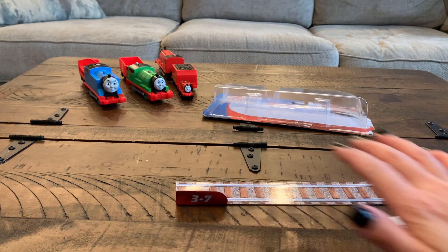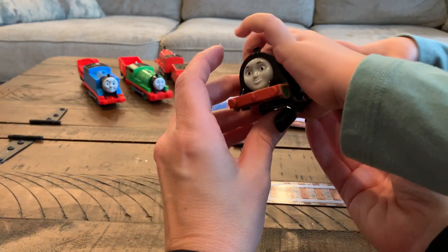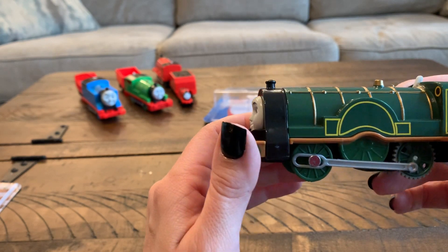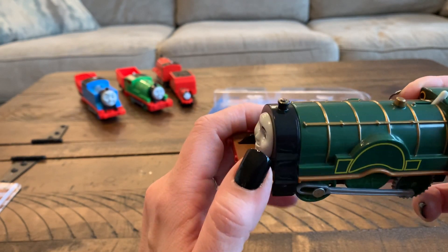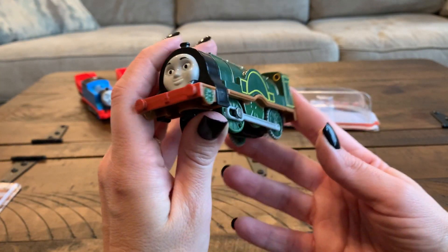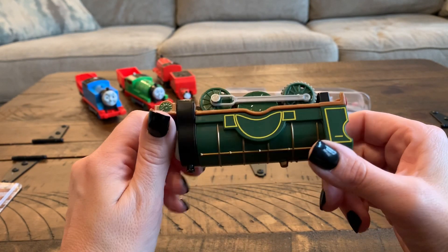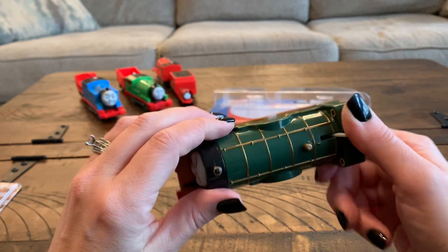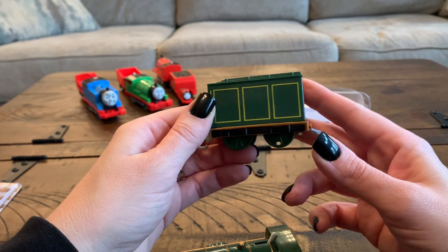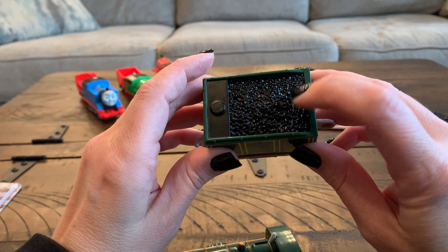That was pretty easy — some frustration free packaging for sure. Emily is in her customary forest green color with her gold trim. We have her beautiful face and she's going to work perfectly with her brown underbelly. She comes along with her tender as well, that carries on the wainscoting on the side and her coal to run her engine.